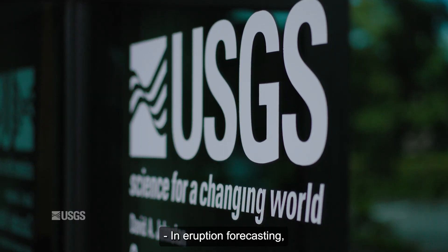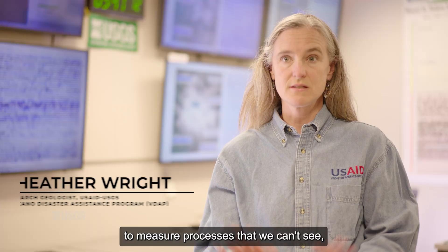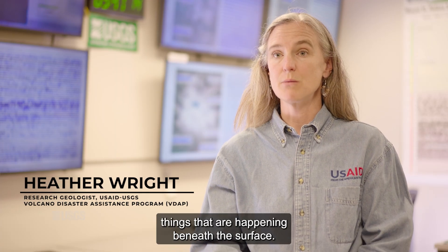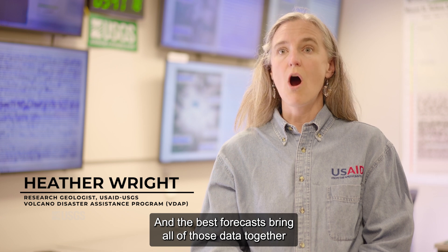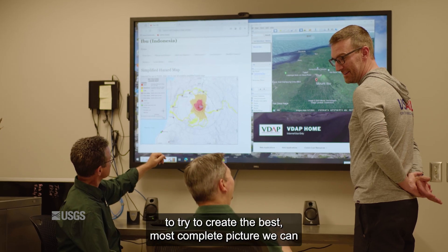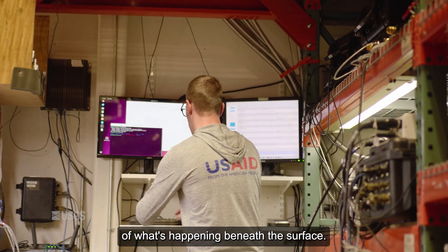In eruption forecasting we have a variety of different tools we can use to measure processes that we can't see — things that are happening beneath the surface. The best forecasts bring all of those data together to try to create the most complete picture we can of what's happening beneath the surface.